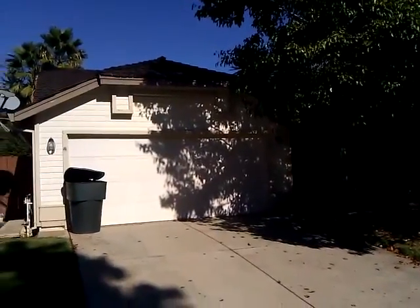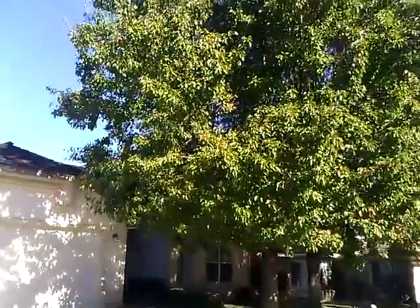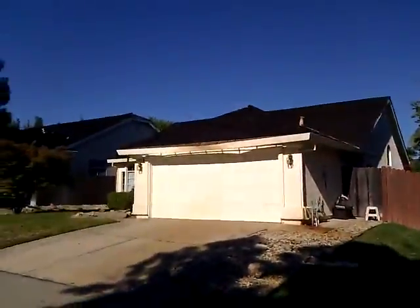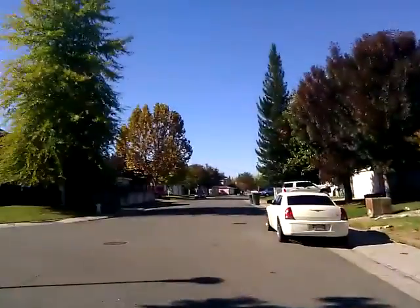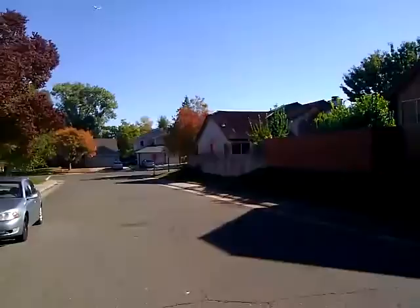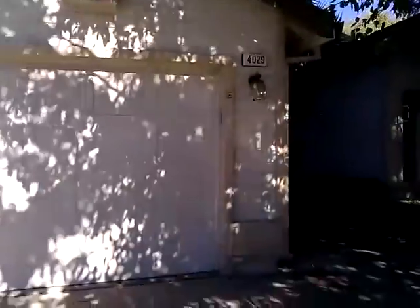This is 4029 Simi Valley. Big bushy trees in front. The neighborhood is pretty good. Two car garage, shake roof.